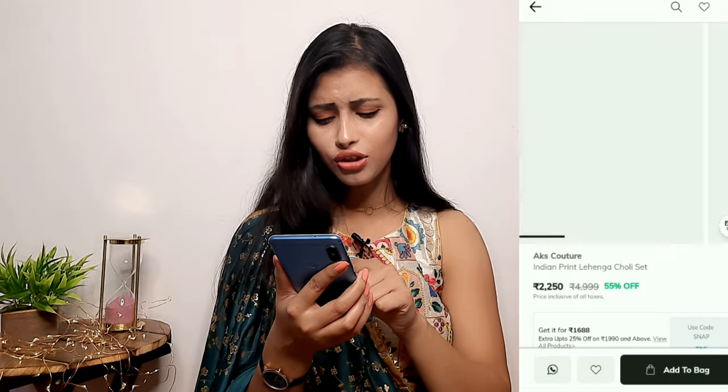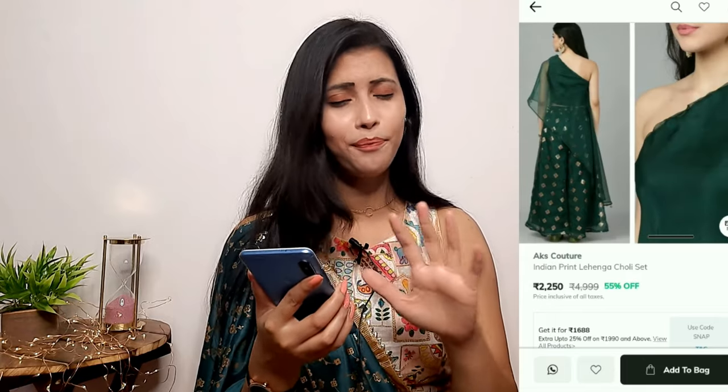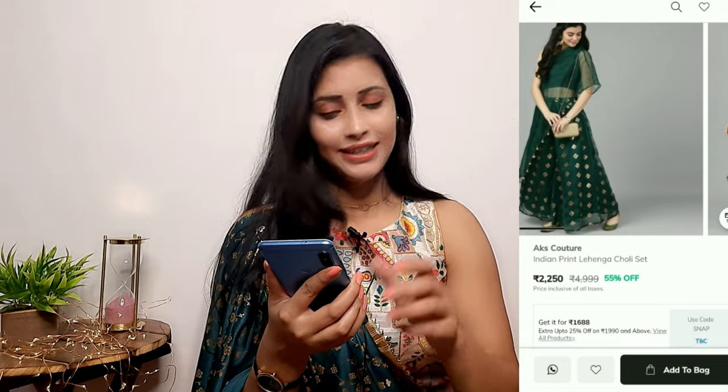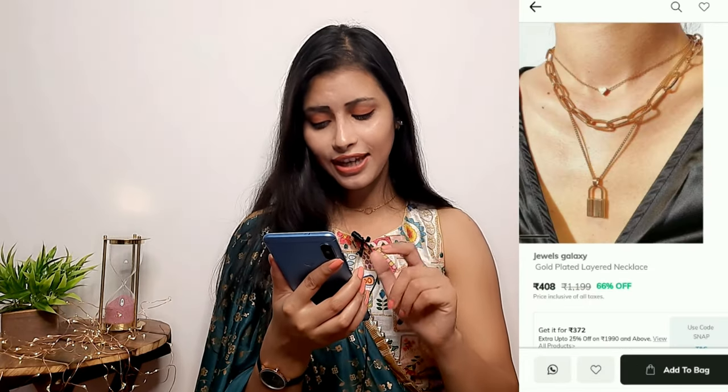This crop top is very stylish and beautiful. I also have a necklace from Galaxy added to cart, which is very trendy and classy.